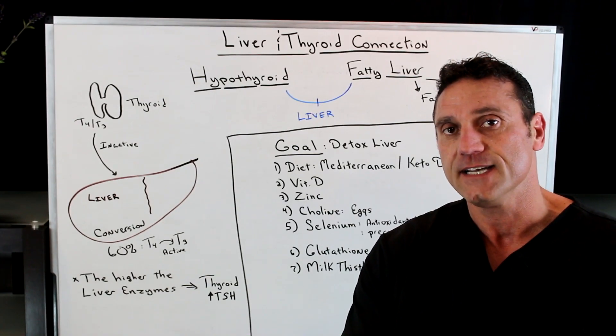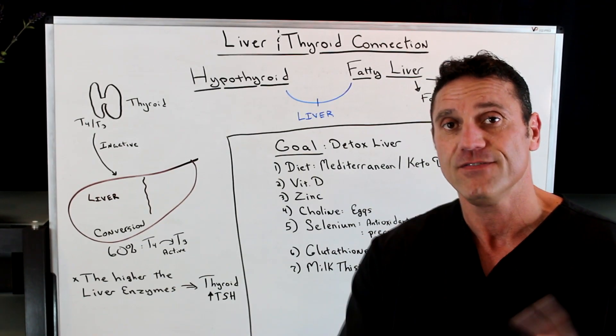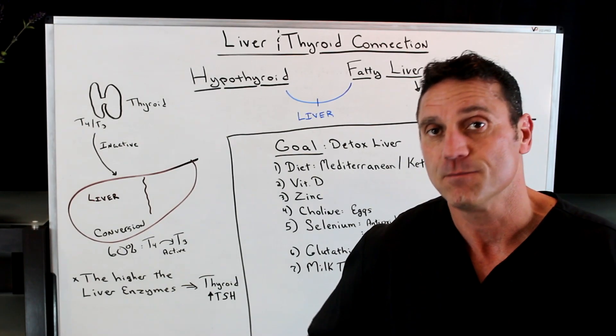Non-alcoholic fatty liver disease — you get a fatty liver due to diet, an excess amount of carbohydrates and fats. So the liver gets boggy.